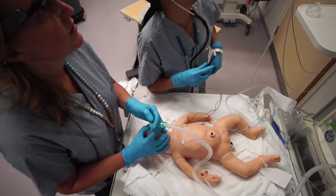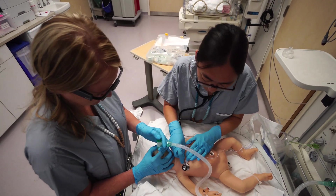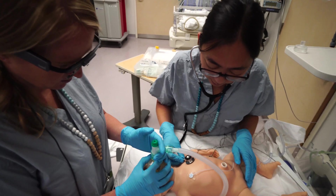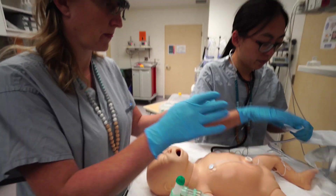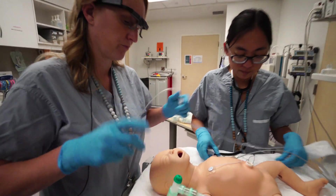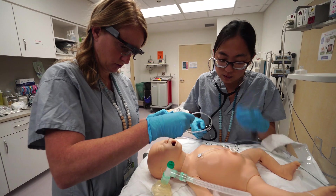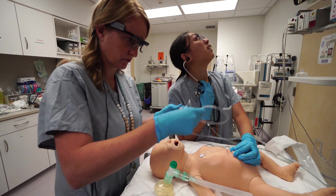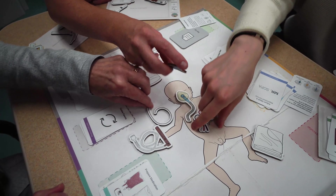Using simulation is a great way to learn. However, learning through simulations takes time, resources, and money. This means that many healthcare providers don't get to practice as much as they should or like, especially at hospitals where they don't have the resources, or where neonatal resuscitations don't happen very often.